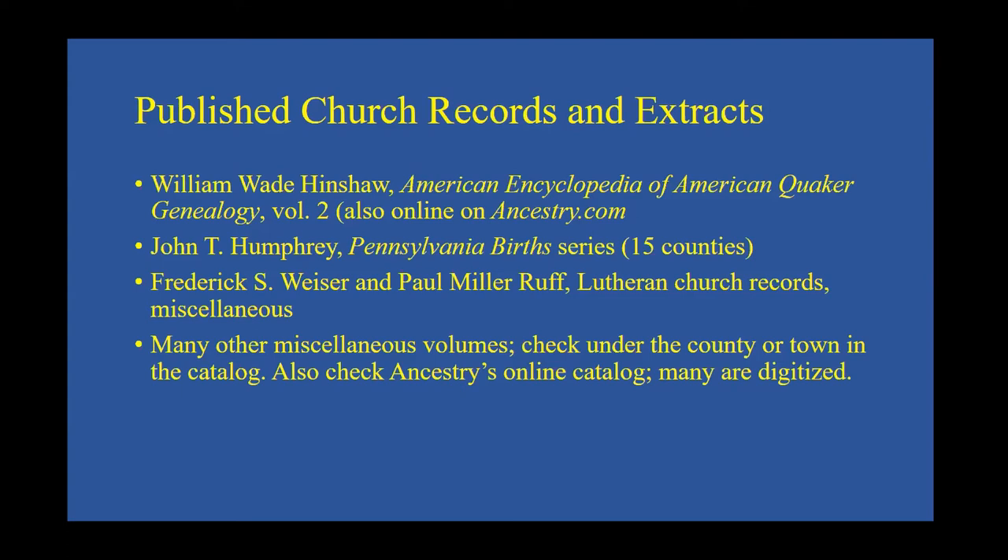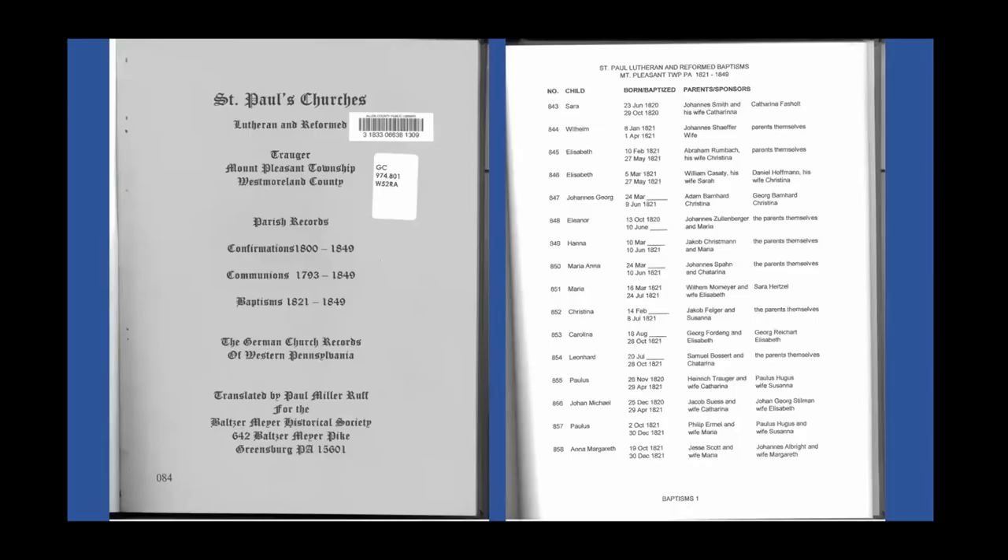I broke through one of my wife's difficult lines this past year through confirmation records in a church — so those sources are really useful. Here's an example of Paul Miller Ruff's book for St. Paul's Lutheran and Reformed Church in Westmoreland County, Pennsylvania. He has transcribed confirmations, communion records, and baptismal records. He extracts the name of the child and the names of the parents. Sometimes you'll find both a birth date and a baptismal date. It gives names of godparents or sponsors, which can be real clues to relatives, helpful in unraveling a larger family puzzle.